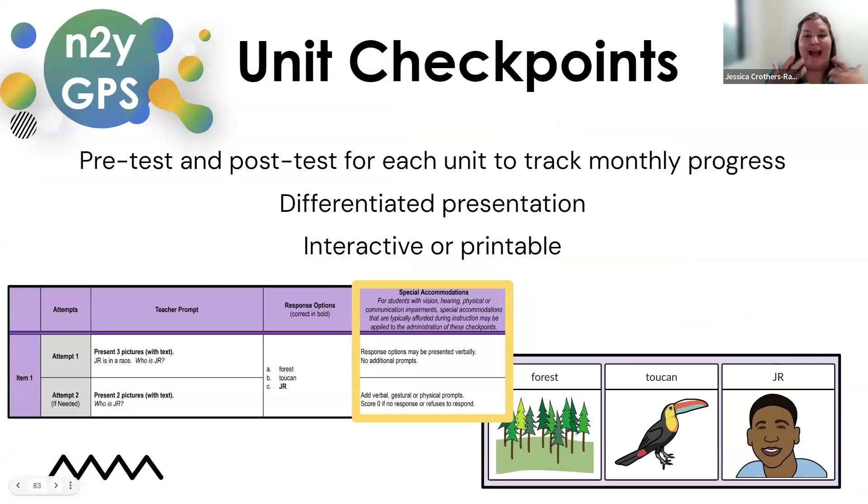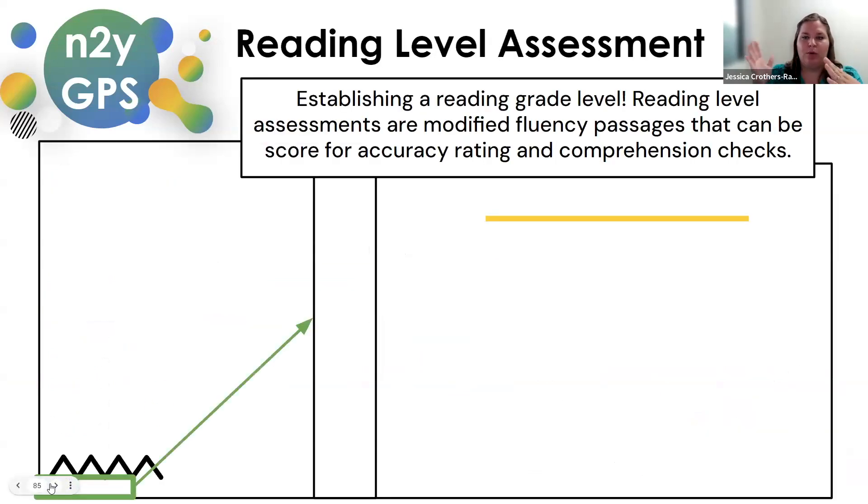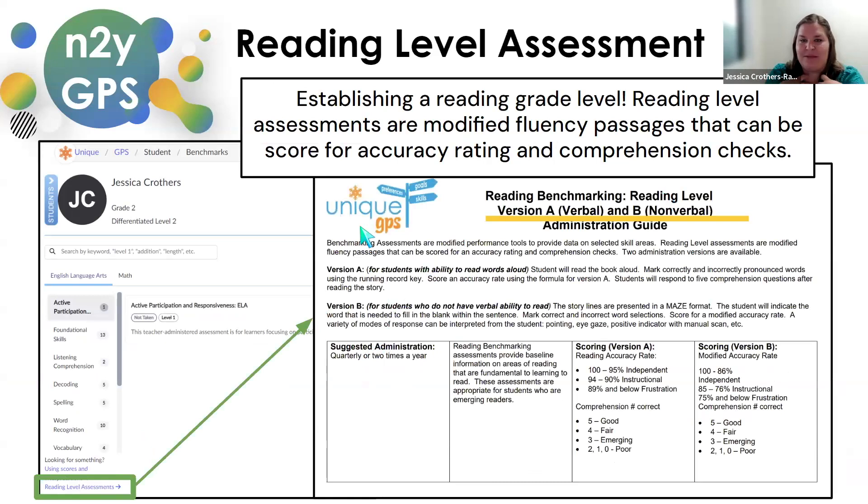There are unit checkpoints to prove progress — you can provide them at the beginning and end of a unit theme to see if students are making growth and whether your teaching is effective. There are also benchmarks for tracking specific skills, including skills related to IEP goals, and they show progress over time. Very excitingly, with extensive support needs students, it's always been hard to find a reading level — especially for nonverbal students. They've updated a tool where we can assess verbal or nonverbal students and get a grade-level reading assessment, which is really, really exciting.